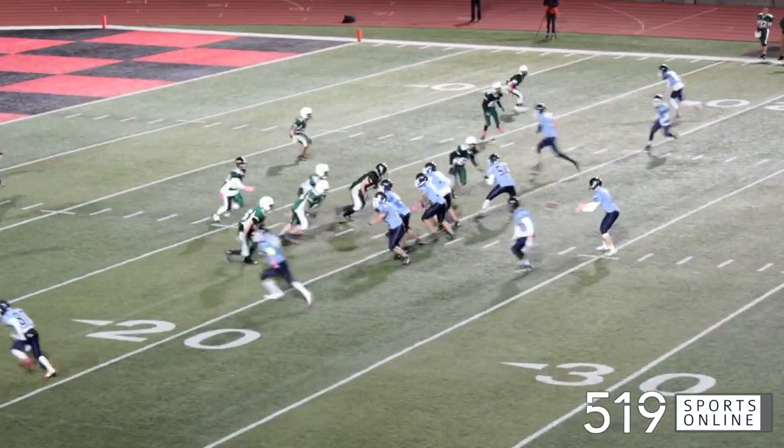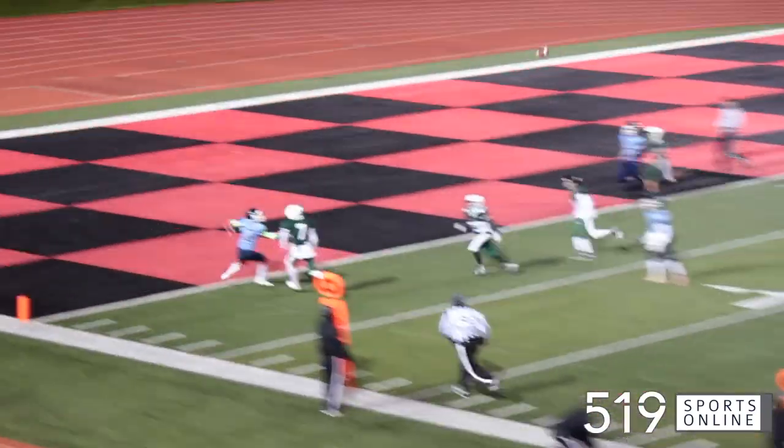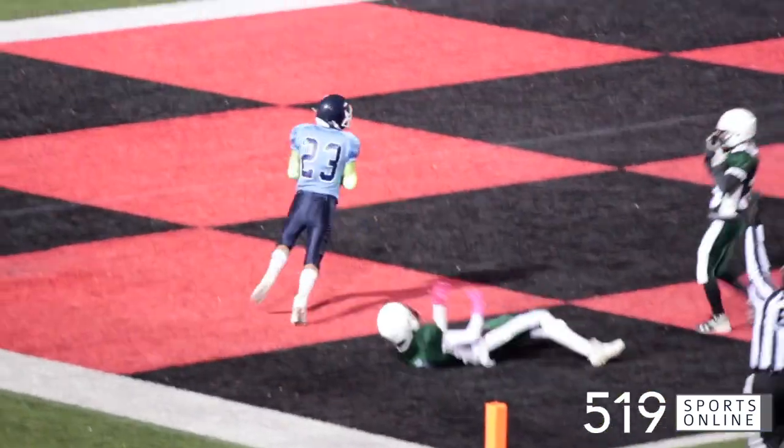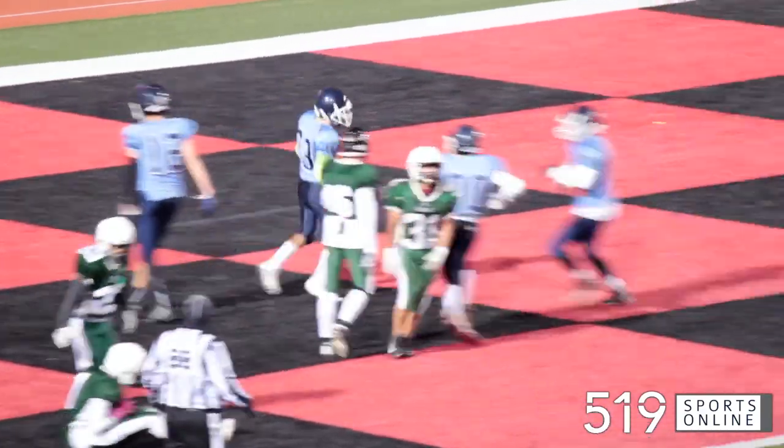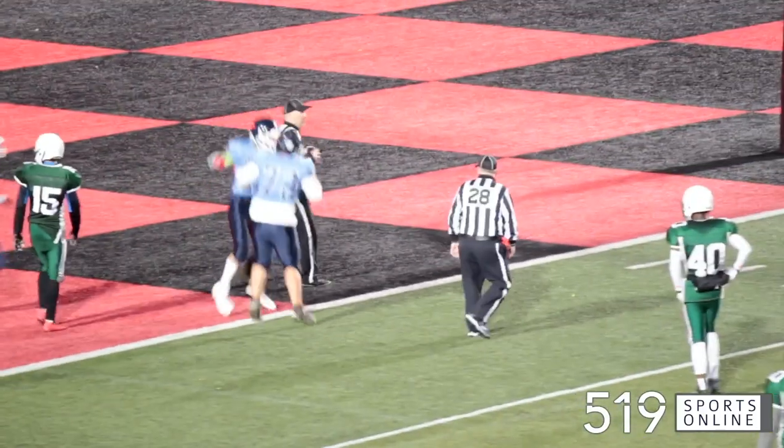Back come the Royals. Shoemaker rolling out, tosses it up for Copeland Frassen — touchdown Ross. They would get a two-point convert and the Royals are back in it, trailing 28-15.